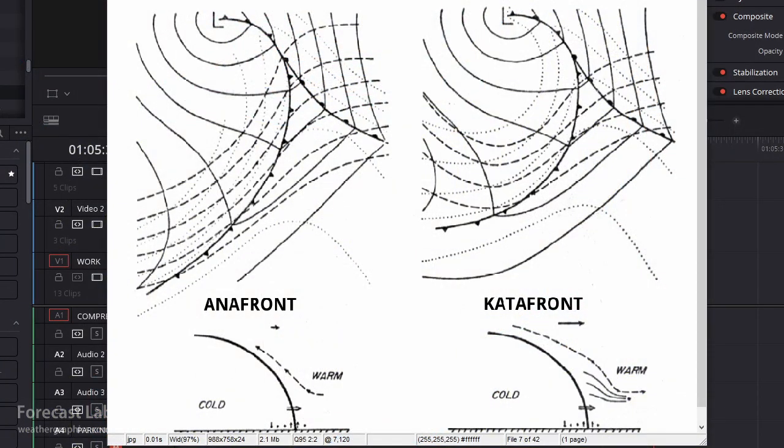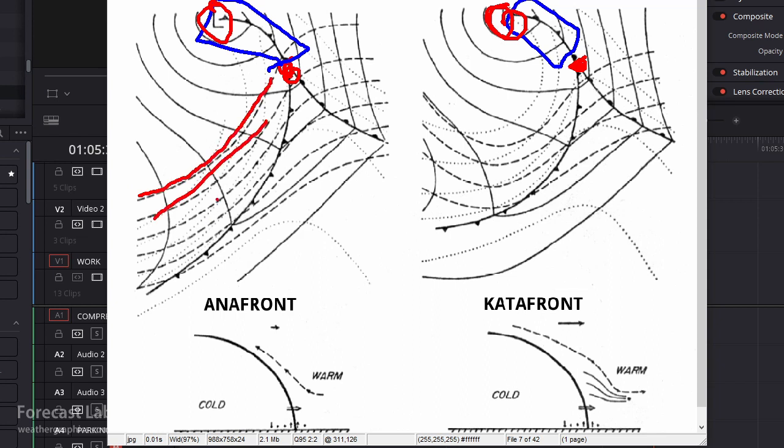Let's talk about that occlusion. This is a diagram for anifronts and catafronts — we're not going to cover that today — but it is a great diagram for showing the structure of the occlusion. That's going to be north of the triple point, located where the two dots are. That little low off of Virginia would be located right there, and you can see how the thickness field is off to the south, with stronger jet stream dynamics and warmer temperatures also located further south in the warm sector.